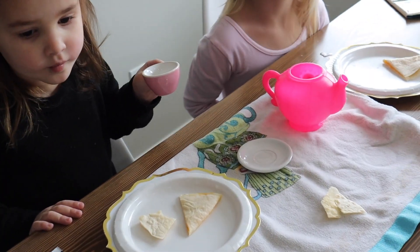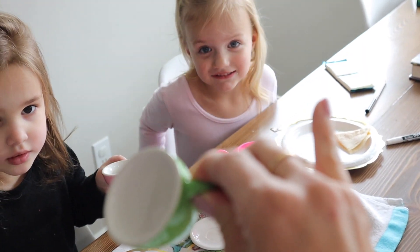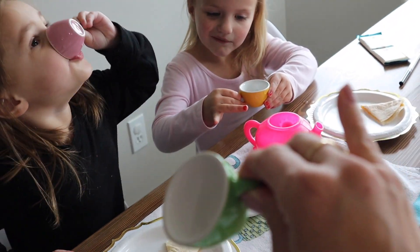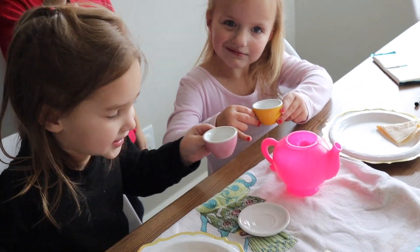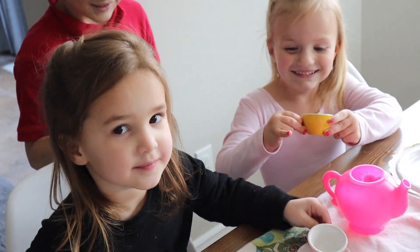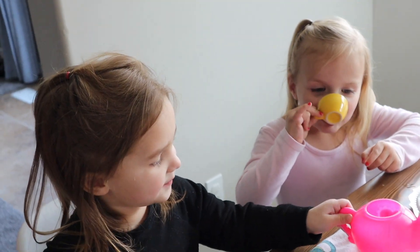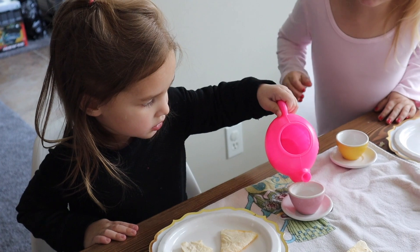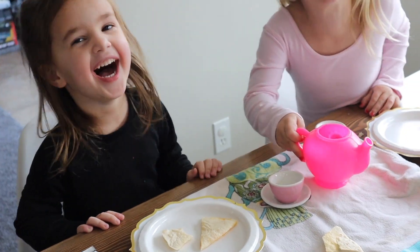Do you guys know the proper way? When you hold your cup, you put your pinky out, just like that. Can you guys try? Put your pinky out. It's kind of tricky. Hazy, we also need to teach you not to chug your tea. Leah, are you left-handed? She's left-handed.